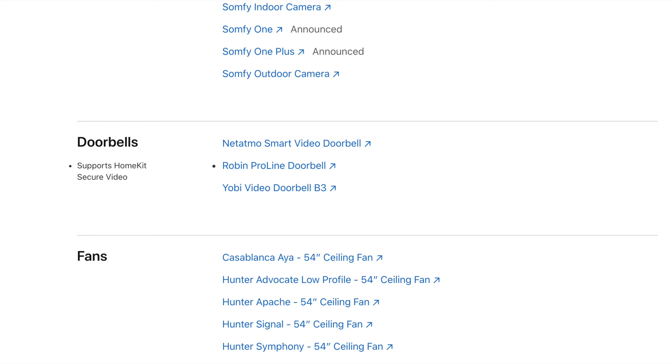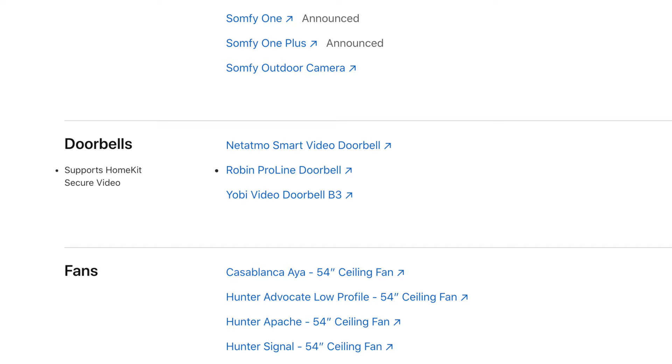If you're a HomeKit fan like I am, you know how desperate we are for a great HomeKit doorbell. There are only three certified doorbells on the market today for HomeKit. Two of which we've looked at on this channel: the Robin and the Yobi. The third one is the Netatmo — it's only in the UK — and it does not have HomeKit secure video. This is the only one that does.